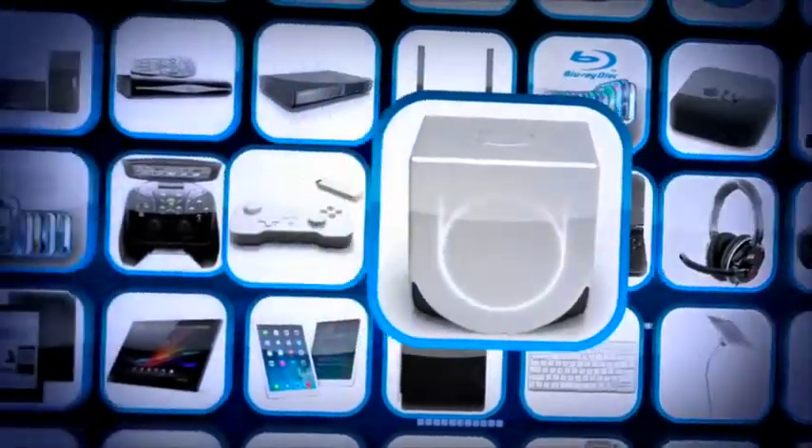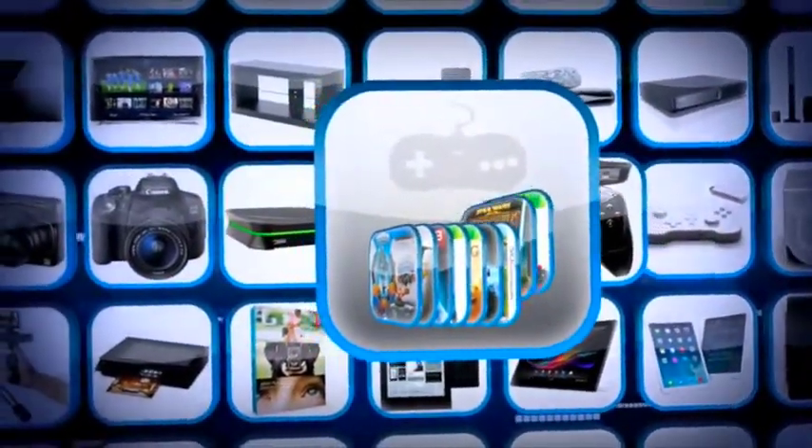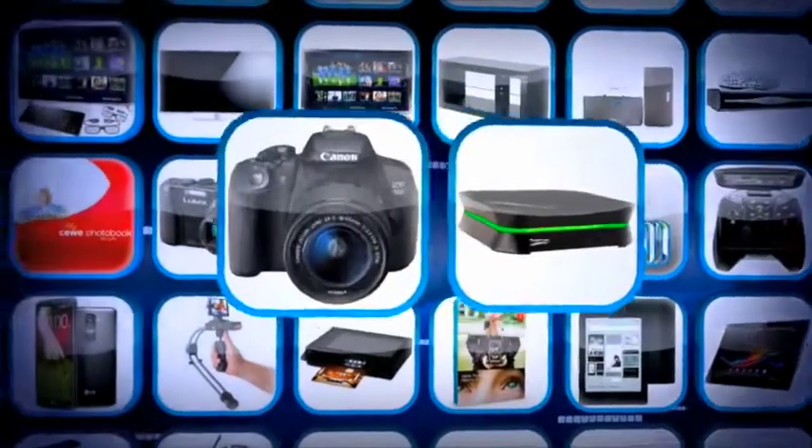A Nintendo 3DS XL, an Ouya, Game Stick, Nvidia Shield, and games for all the consoles. An HD gaming recorder.